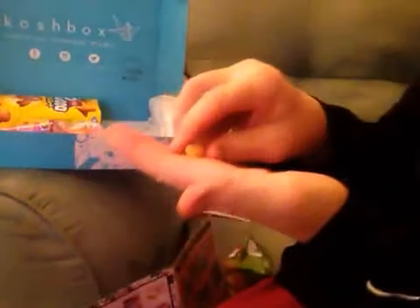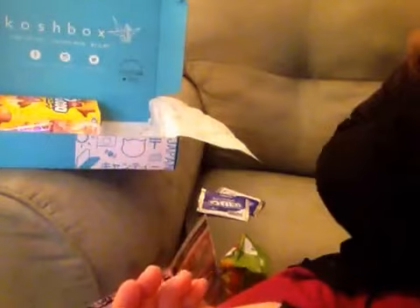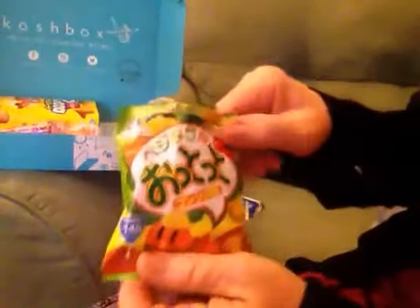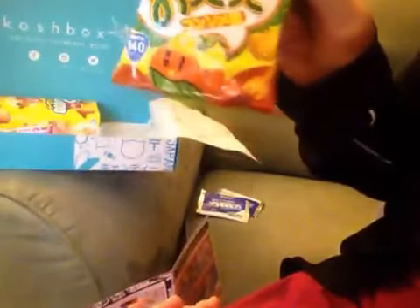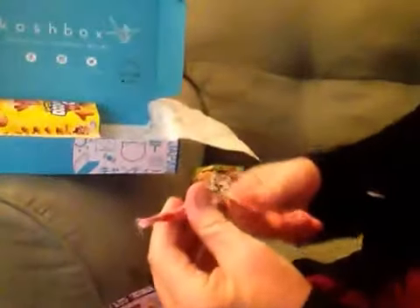It's really light and fluffy. It's okay — I'm not that excited about it.